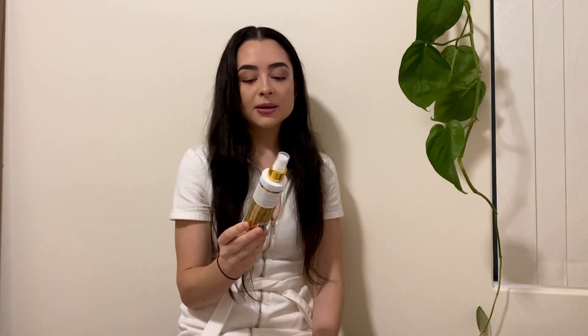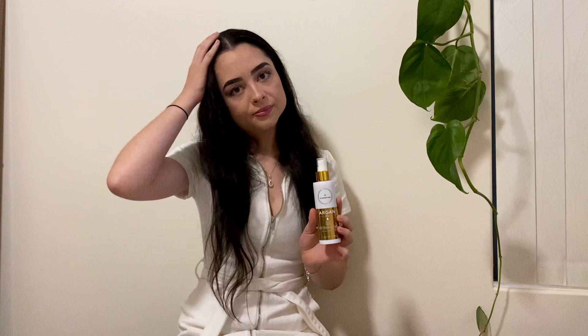Moving on to the hair growth spray — I love this. I feel like I'm in a rush all the time, and this is just so quick, convenient, and easy. If I'm not looking after my hair, this is the one thing I can do in a rush: get out of the shower, spray it in my scalp, massage it in, and I'm done. Most people are worried about oiliness, but I have not had that problem at all. It does not leave your hair oily, and it's also great for frizziness.